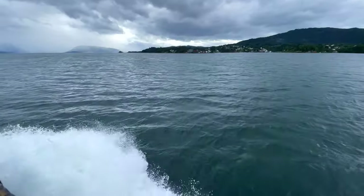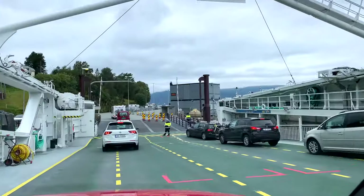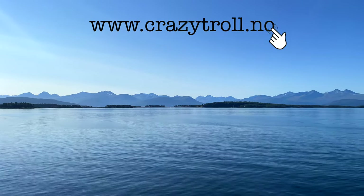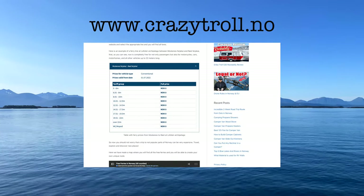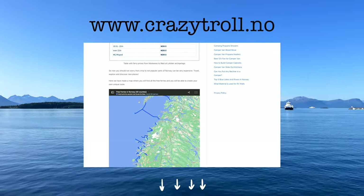The government's decision is aimed at increasing mobility for local residents and attracting tourists. On our website we have made a map where you will find all free ferries and you will be able to create your own unique road trip. We will leave the link in the description of this video.